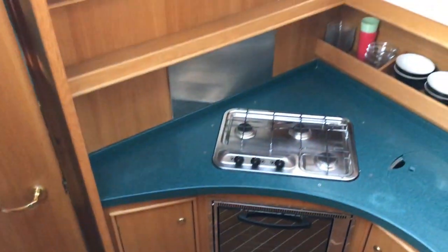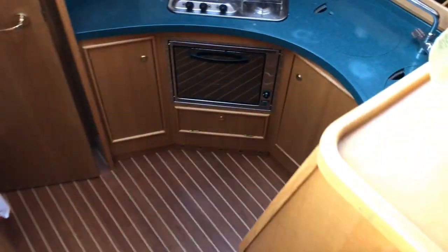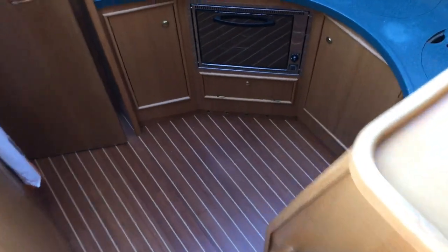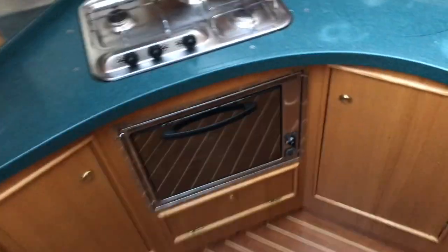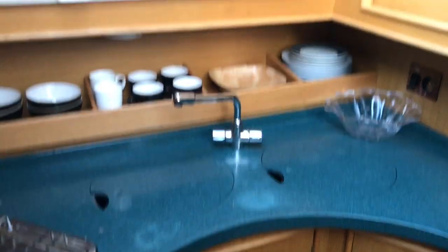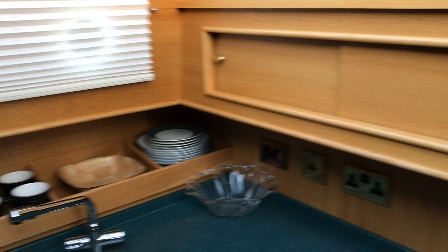Step down into the galley — you can see a nice modern teak and holly floor. It's a very good-sized galley. Very comfortable and well-appointed: three-burner hob, oven, grill, sink and drain. There's a 240-volt immersion hot water supply, and you can see the ocean air-style blinds there.